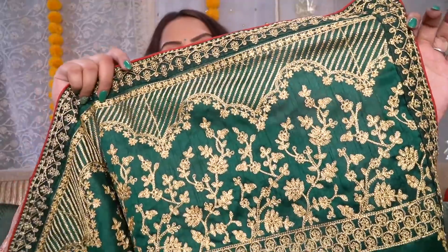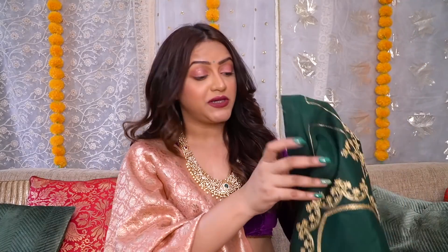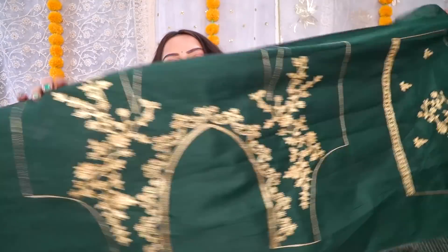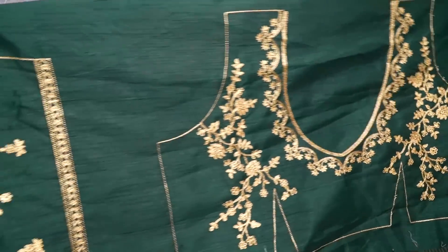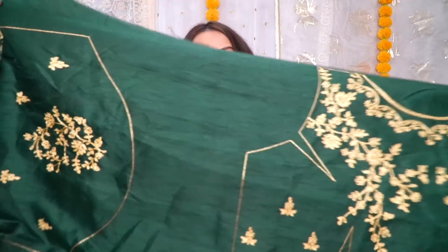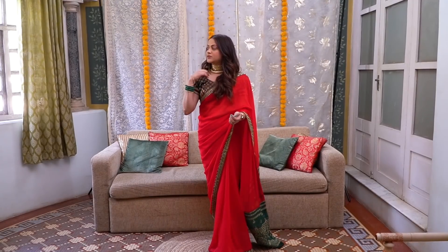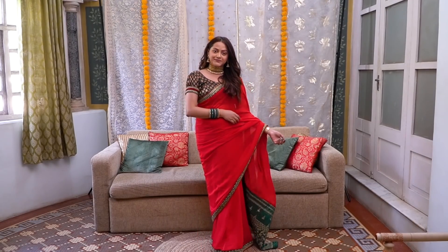Absolutely loved it. Along with the saree, a blouse piece also comes, which is very pretty. It is in the same contrast color and has a pre-designed pattern so you can get it stitched. Both sides have very neat work and the threads haven't come out — I'm so happy about that. It's a 5.5 meter saree, which is perfect for my height of 5'5". As I said, it's so easy to drape and very comfortable to wear.